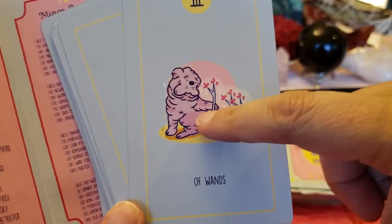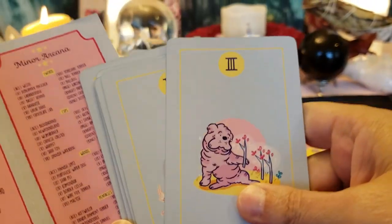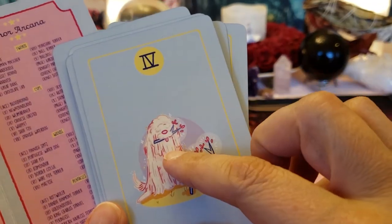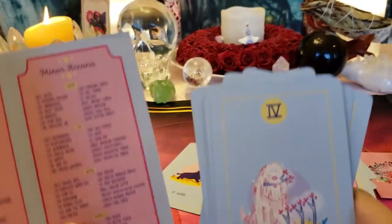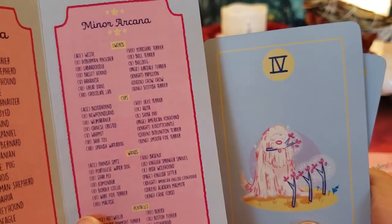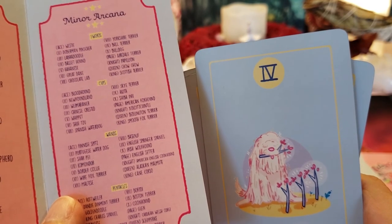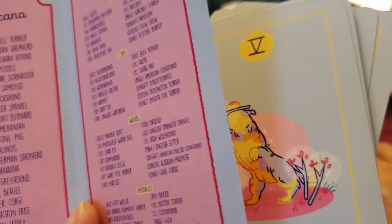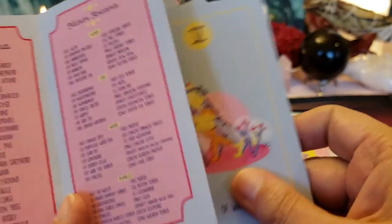Oh, the Three of Wands — that's a Shar-Pei, the wrinkly dog. I think he's the rooster-looking dog with all those dreads. Four of Wands — this is celebration, happiness, engagement, marriage, home. That breed is a Komondor.